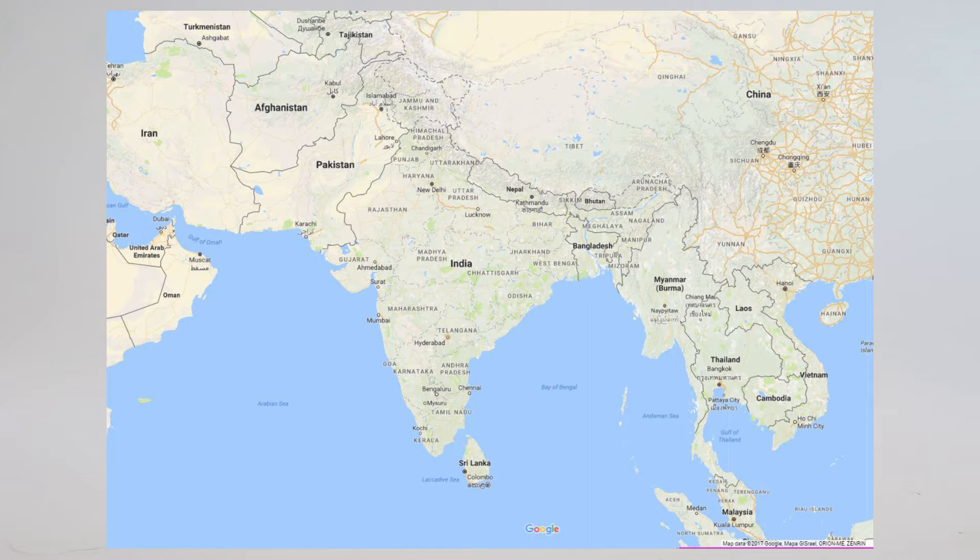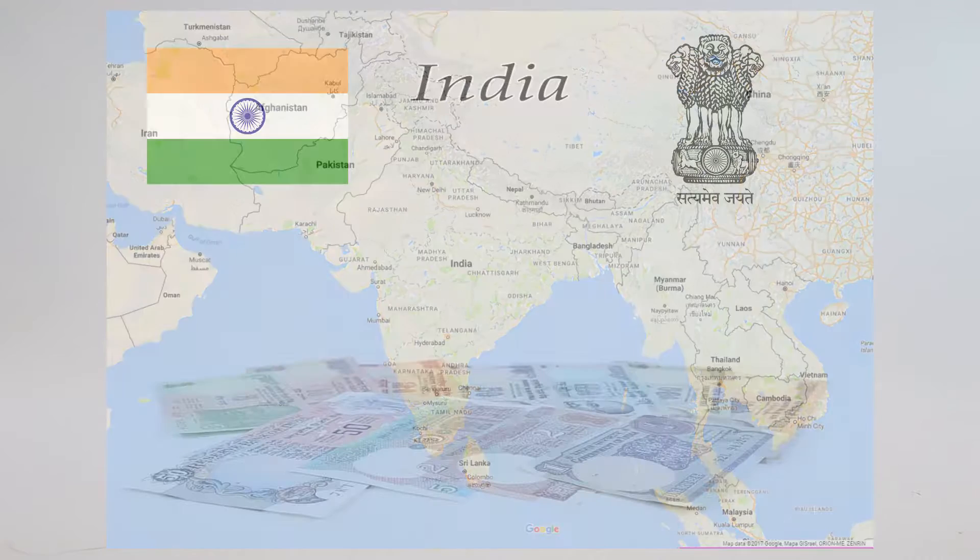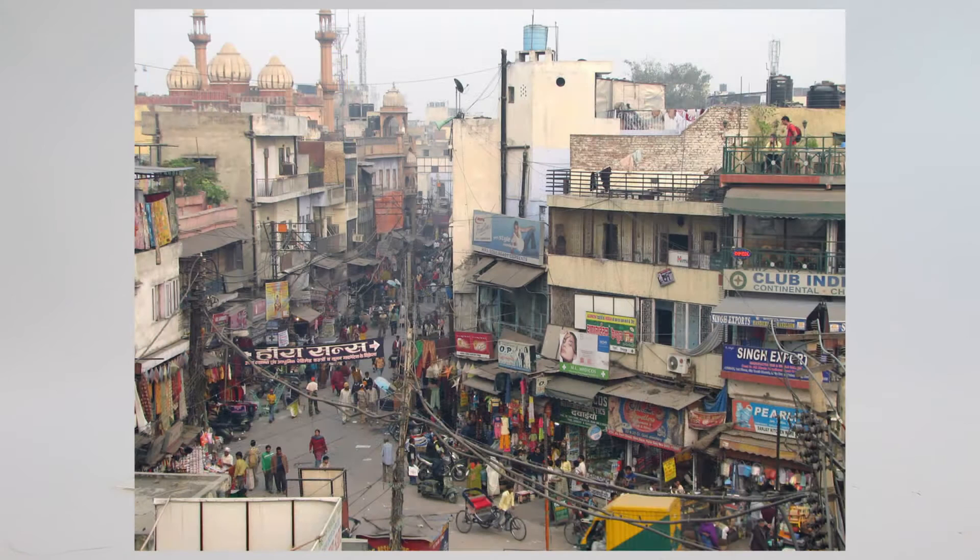Over 1.31 billion people call India home, making it the second most populous country in the world after China, which has 1.38 billion as of January 2017. The capital is New Delhi and the largest city is Mumbai.